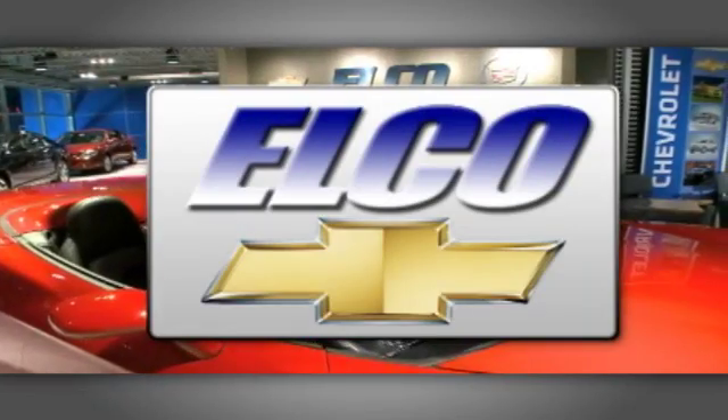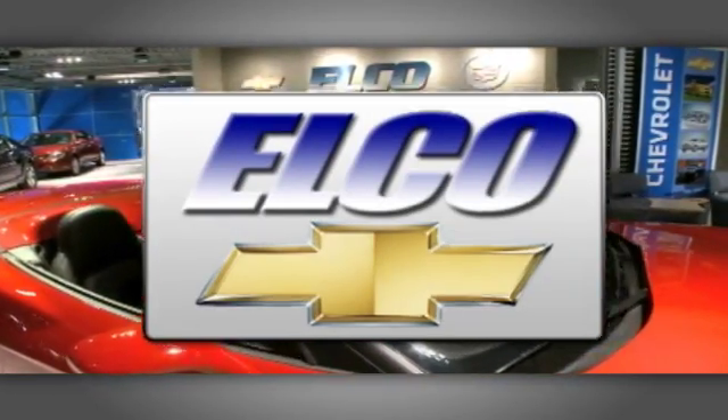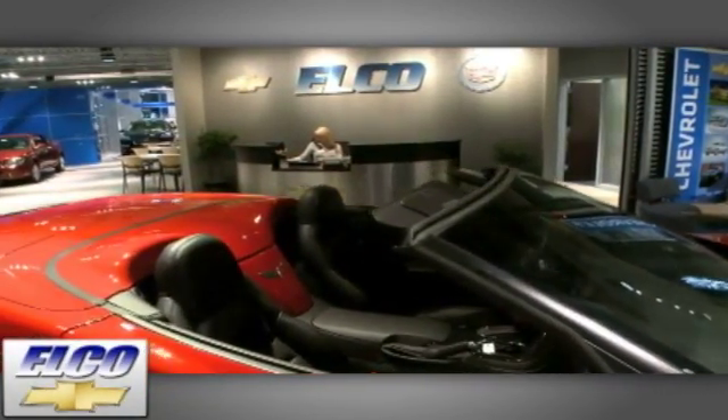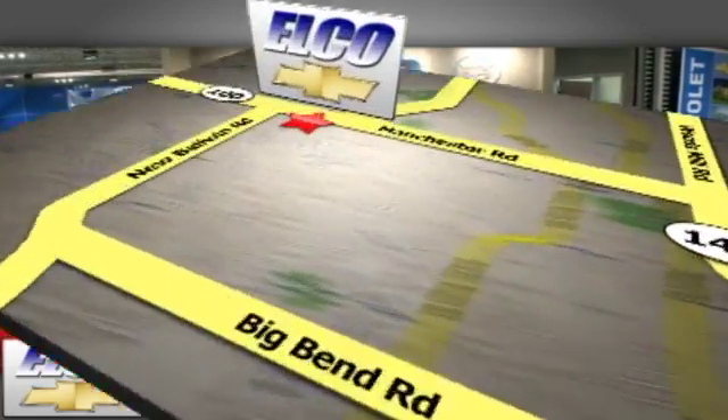You'll find the largest selection at Elko Chevrolet Cadillac, and we'll beat any price, guaranteed. Call or stop in today. We're conveniently located just five and a half miles west of 270.